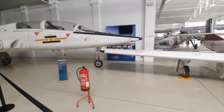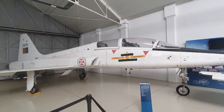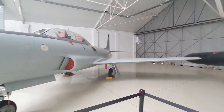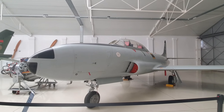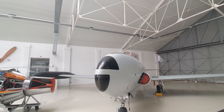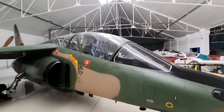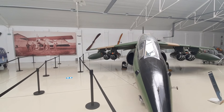Then we have the T-38, a very important fighter training plane. Before the T-38 we had the T-33. And this one is the Alpha Jet — it was the fighter training plane for the F-16 fighter pilots.